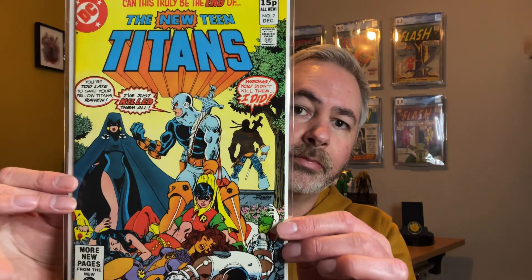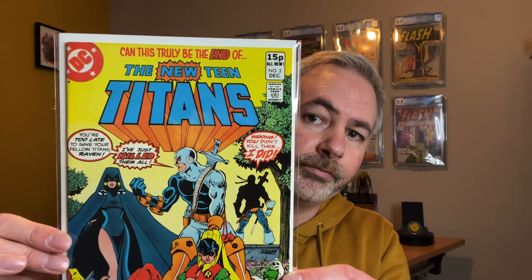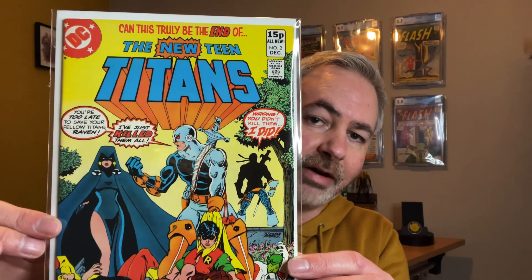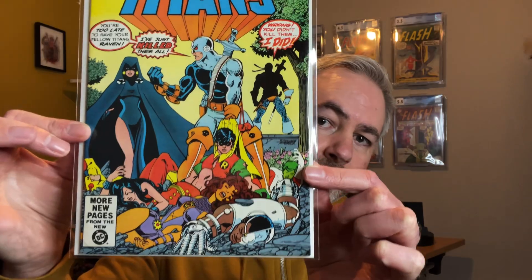Next up we have The New Teen Titans Issue Number 2. For those who don't know, this is the first appearance of Deathstroke. A really cool book with really good future potential for this character as well, given what James Gunn is doing with the DC Universe at the moment. Really lovely copy — and again, in a recent collection I managed to pick up the full run from Issue 1 through to Tales of the New Teen Titans Issue 50.